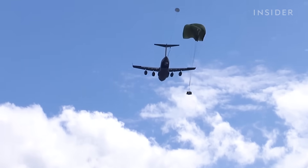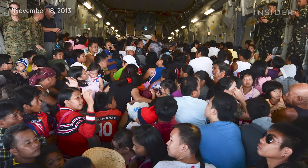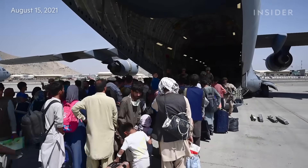The C-17 has been used to safely transport COVID patients from hostile areas, provide aid to the Philippines after a hurricane in 2013, and assist in the evacuations out of Afghanistan in August 2021.